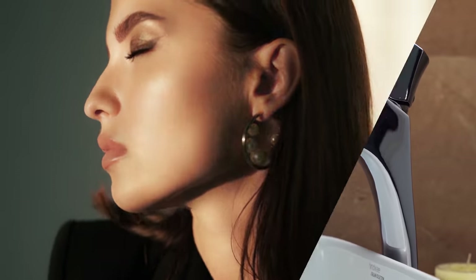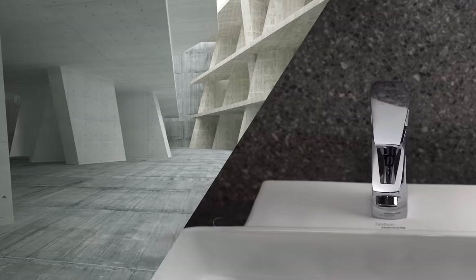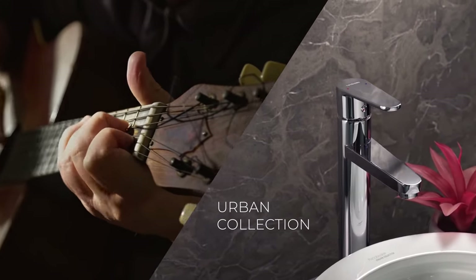Presenting the Glamour Collection, designed for those who love to up the glam quotient. With clean lines and contours, the geometric collection is shaped to keep it sleek — perfect for uber youth who loves to keep up with trends.